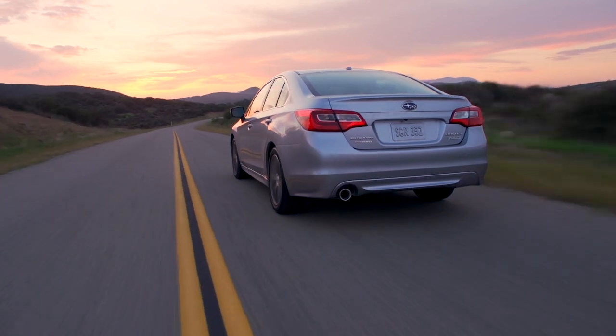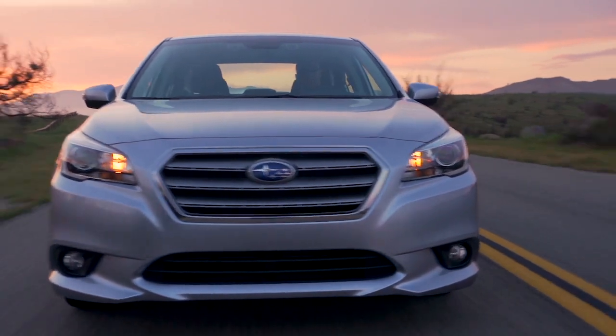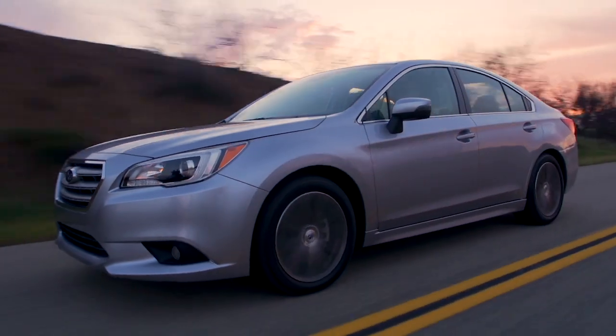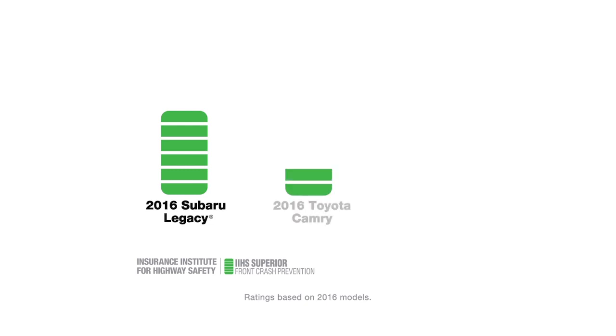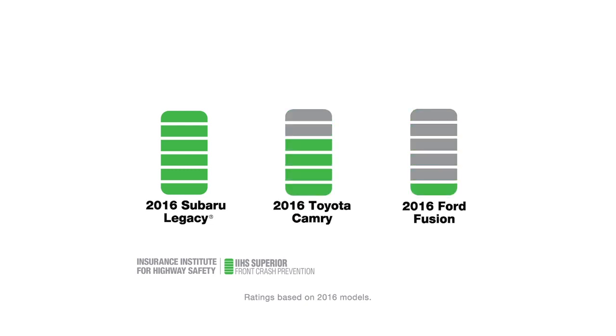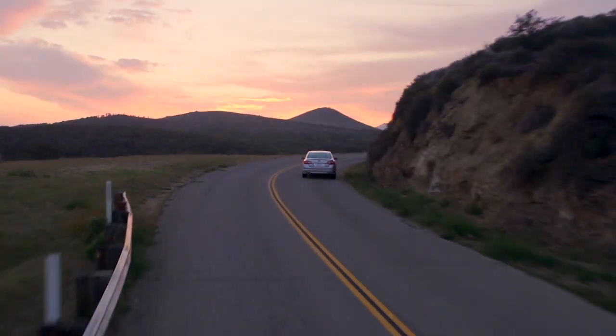EyeSight is not a substitute for safe driving, but it will afford you an extra level of awareness. When the Insurance Institute for Highway Safety tested front crash prevention, Subaru models with EyeSight got the highest possible score — not Toyota or Ford or any other brand. Subaru EyeSight: an extra set of eyes every time you drive.